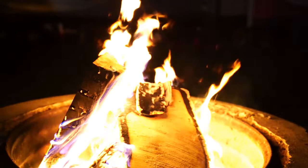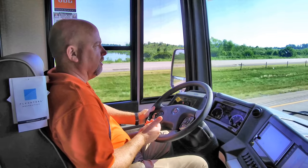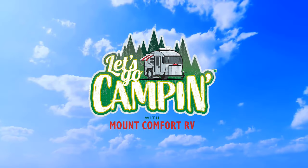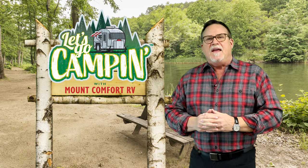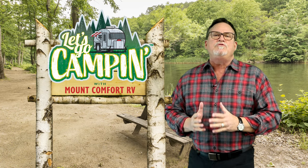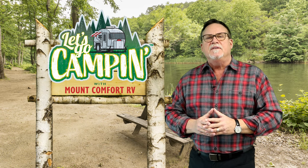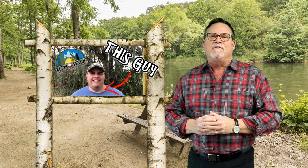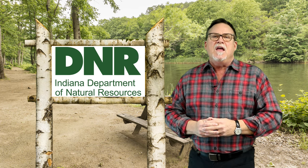Hi everybody, this is Campy and Kurt. Hello and welcome to Let's Go Camping with Mount Comfort RV. I'm your host Kurt Hunt, and whether you've been camping since childhood or perhaps you just bought your first tent, you'll enjoy today's show. We'll be reviewing two of the best RVs of the year. Our friend Kevin Kemp shares a great meal for setup day. Campy learns about leveling your camper, and the good folks at the Indiana DNR contribute a beautiful piece on preserving Indiana. So let's go camping.